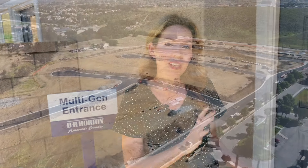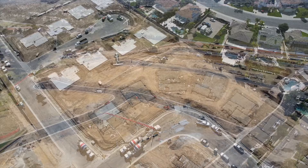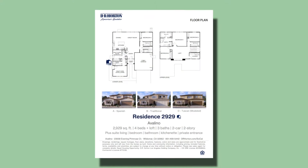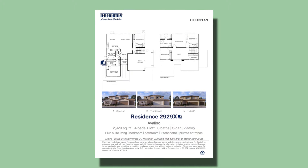Hi, Jessica here with the Janung team and Real Broker. Today we are doing model tours of a new construction community that recently opened called Avellino, built by D.R. Horton. We're going to tour two of the models here. There are five total floor plans, but only two of them are modeled on site, so we're going to take a look at those. We also might take a look at a third floor plan under production.